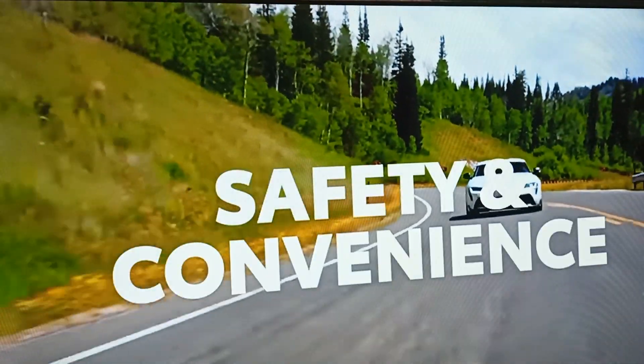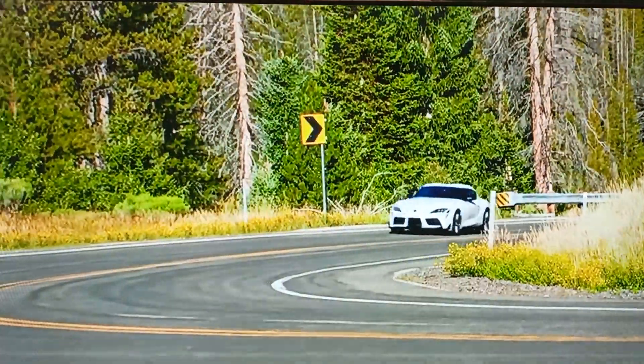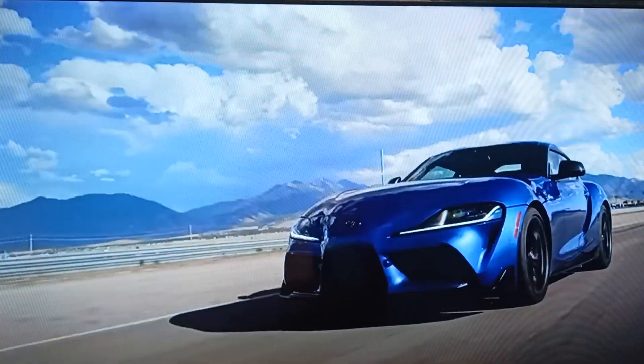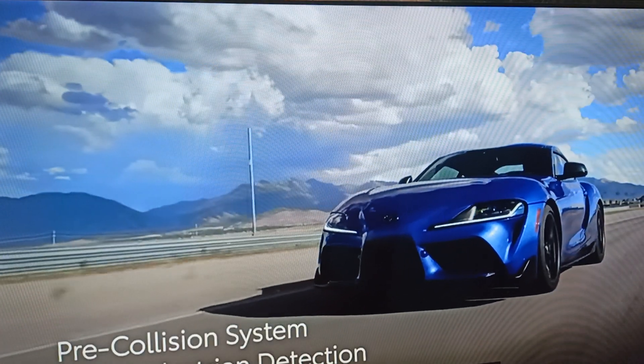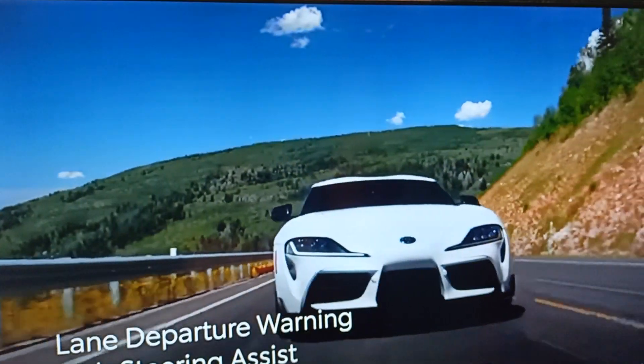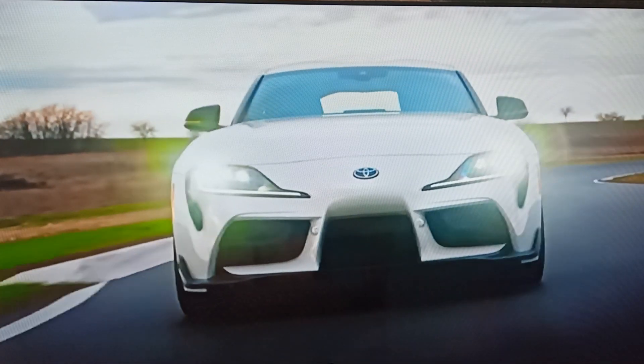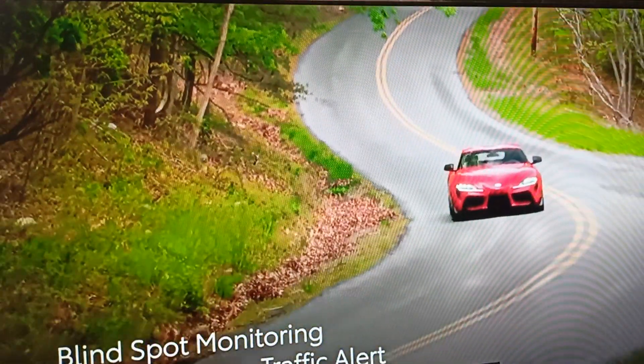GR Supra's exhilarating performance is complemented by an impressive list of active safety and convenience features. Every grade comes standard with pre-collision system with pedestrian detection, lane departure warning with steering assist, and automatic high beams. Additionally, blind spot monitoring with rear cross-traffic alert is available on all grades.